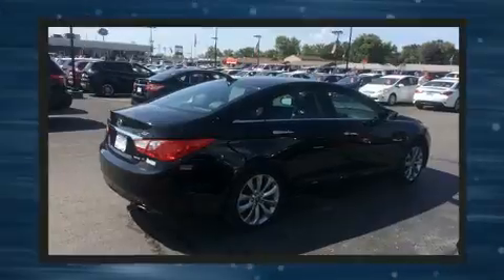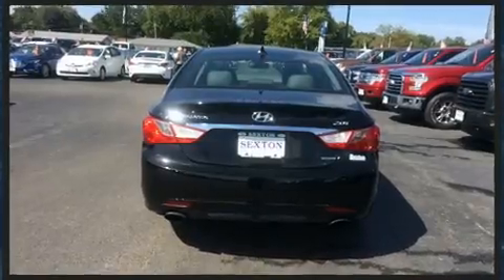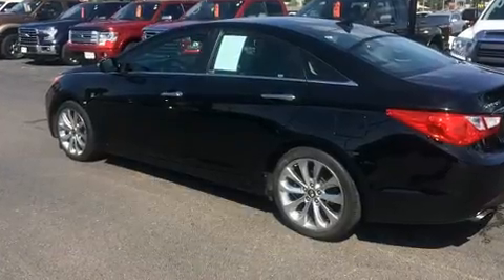Hyundai prioritized practicality, efficiency, and style by including variably intermittent wipers, front fog lights, turn signal indicator mirrors, and remote keyless entry.